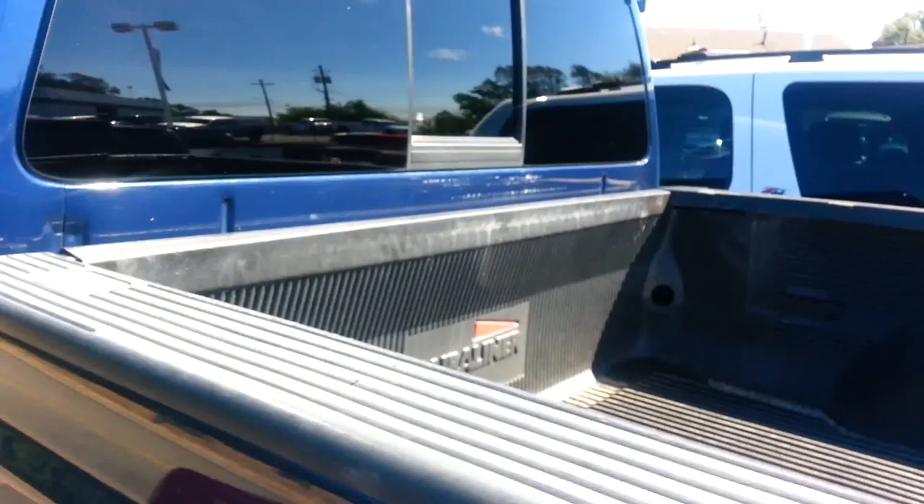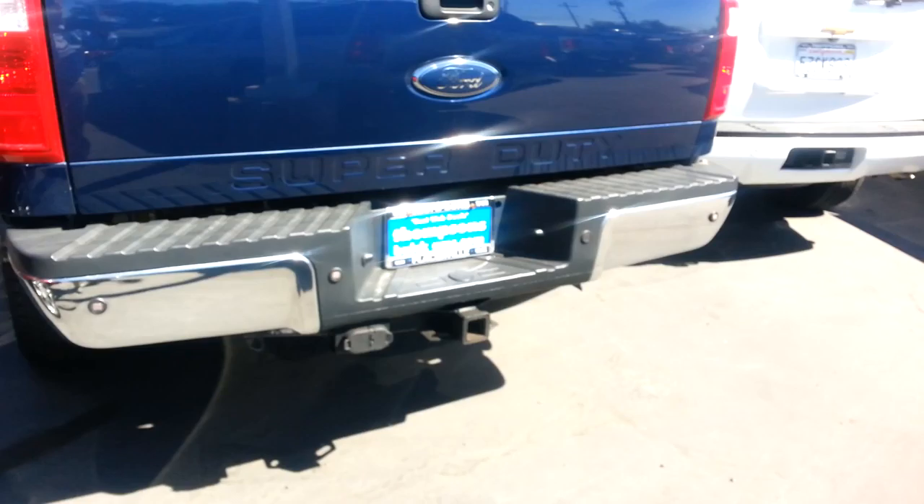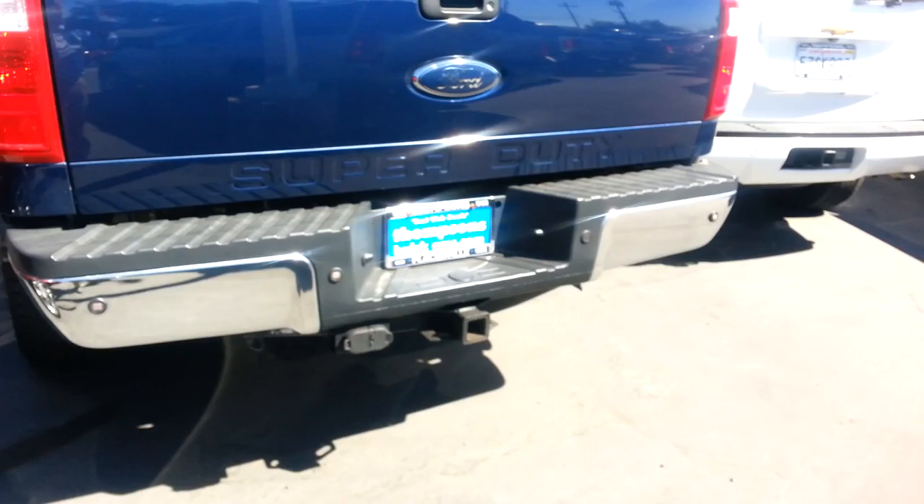It's got a bed liner in it, rear sliding window, and of course it's four-wheel drive. It's got the parking sensors on the back as well as the factory tow package and both sets of wiring for it as well.